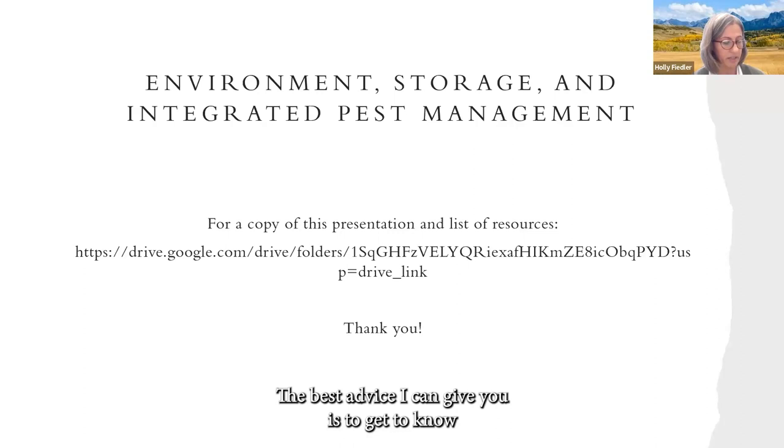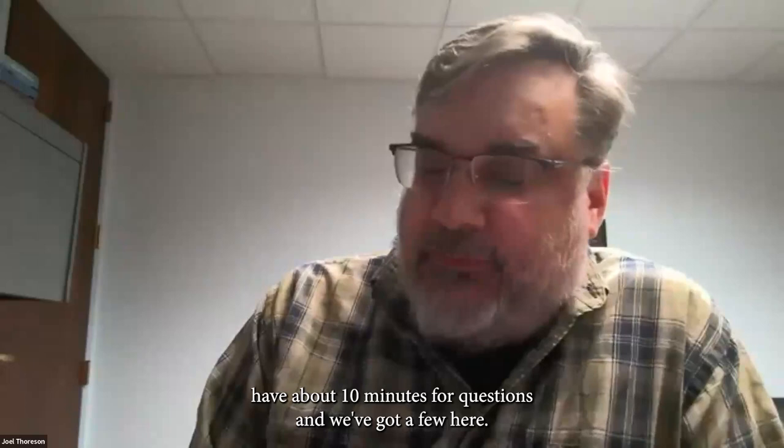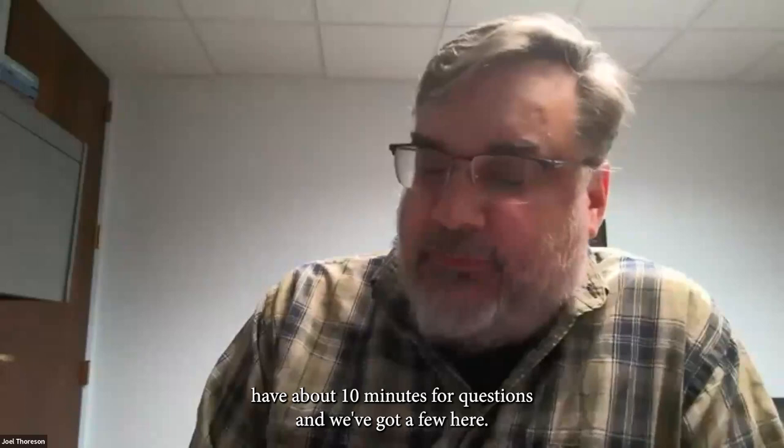With this presentation, we offer a resource list covering much of what was presented today, as well as the presentation for download. Thank you for your time. We have about 10 minutes for questions, and Iona is going to take those.